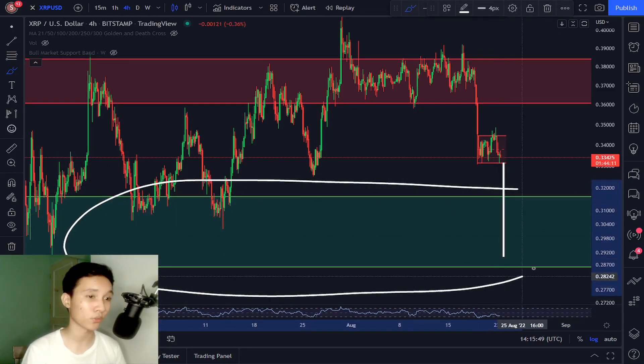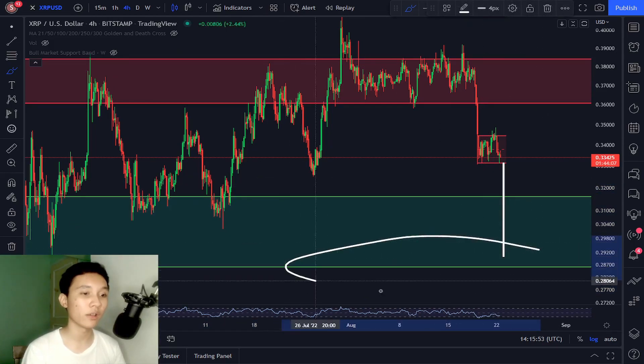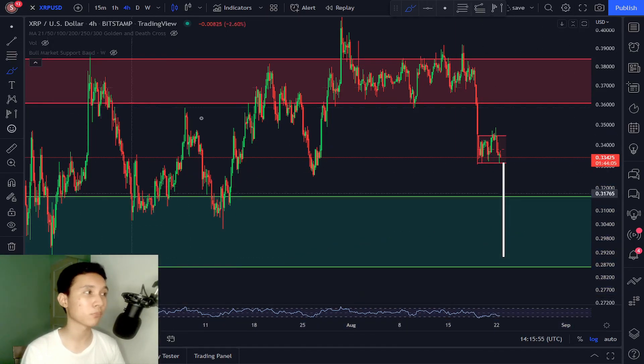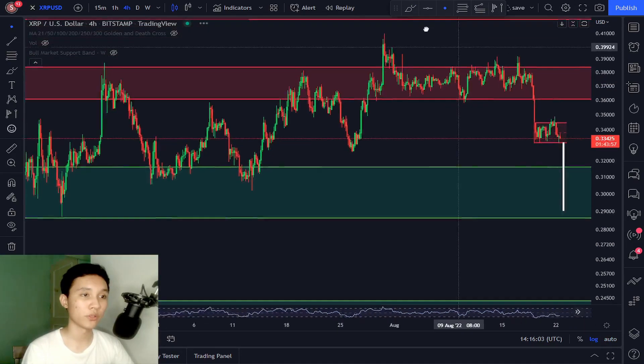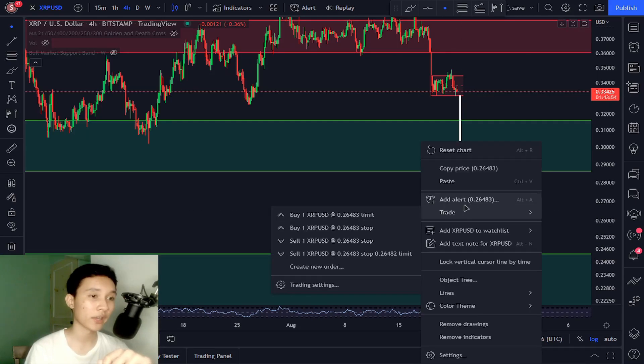This is a massive support zone. However, what if we fail to hold this support level? What if we break below this massive support zone? If we fail to hold it, that's a dump back to 24 cents.